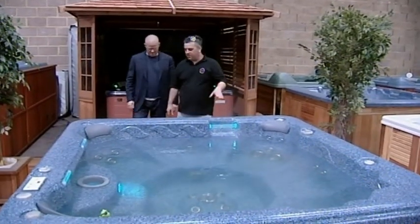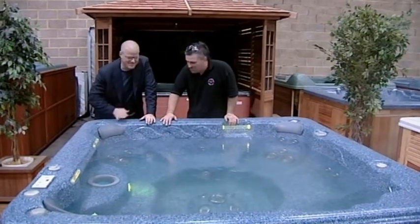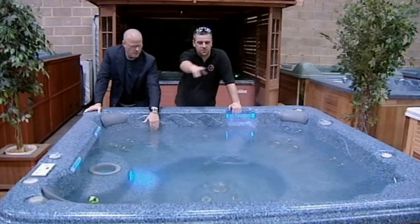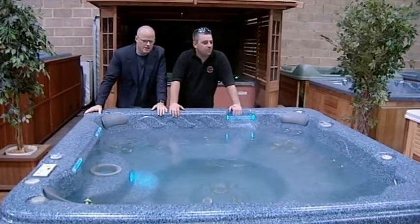The third option is the Victoria spa — now that's a better name. All chrome jets, waterfalls, lights. You know, everybody wants this one.